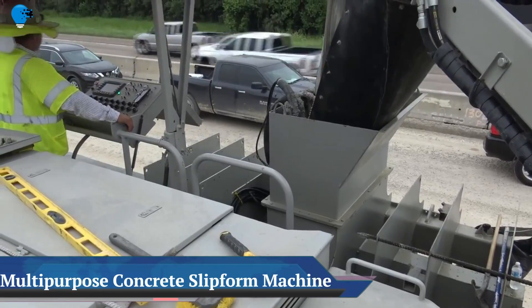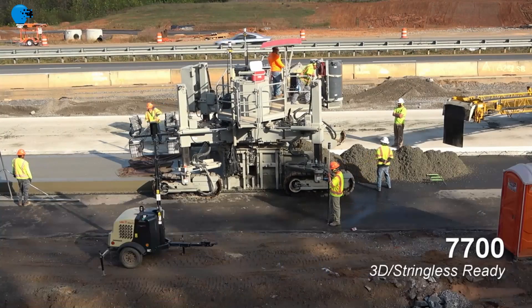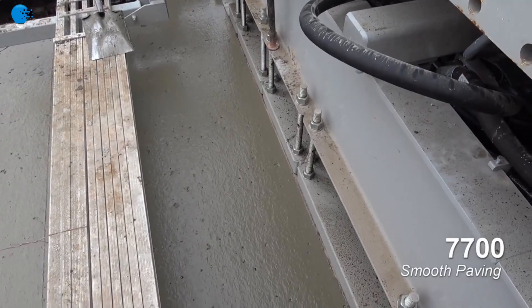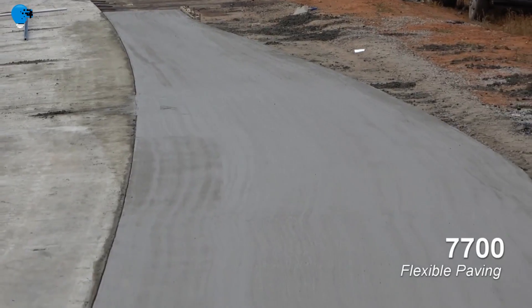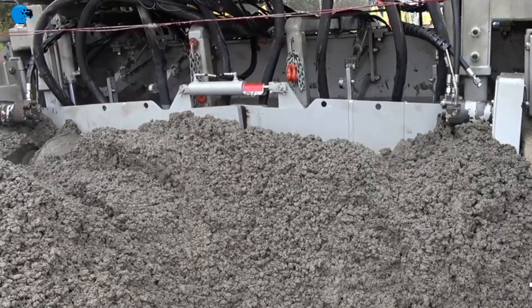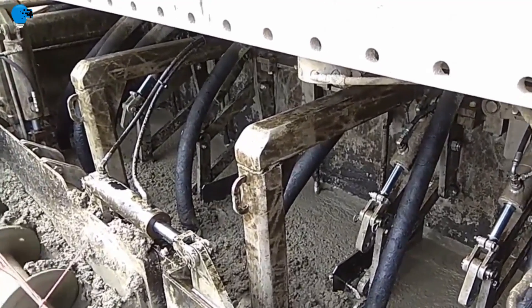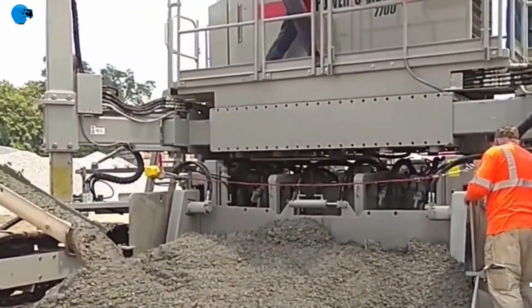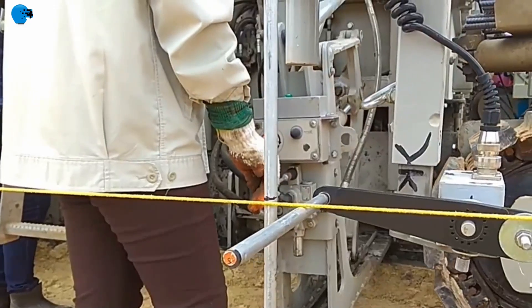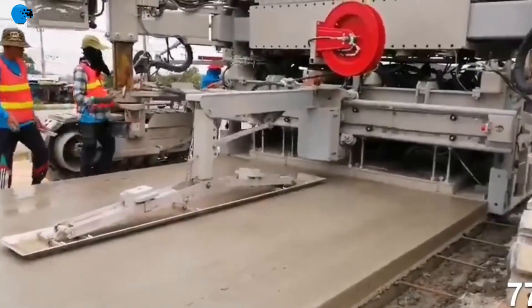The Power Kerber 7700 Multi-Purpose Slip Form Machine is a true multi-purpose machine designed for a wide variety of both offset and paving applications. Like other machines from Power Kerber's range, it is as easy to operate as it is versatile. The 7700 is ideal for the contractor who does different types of work, including offset applications like barrier and variable barrier, bridge parapet, or ditches, as well as road paving applications.